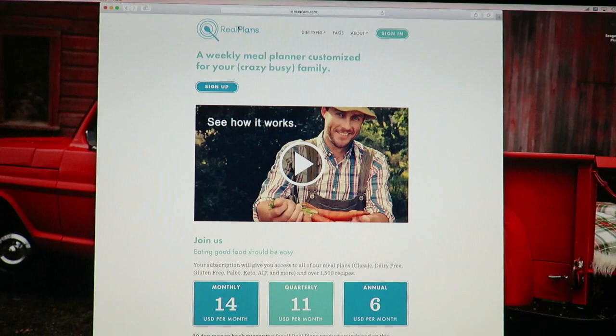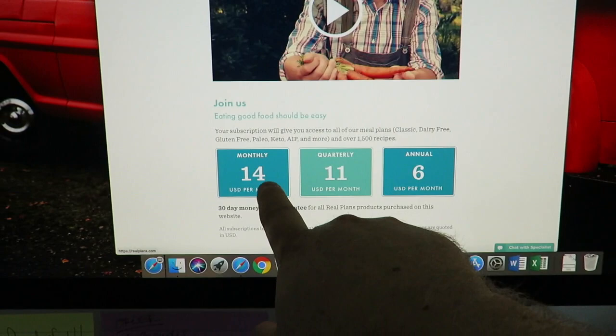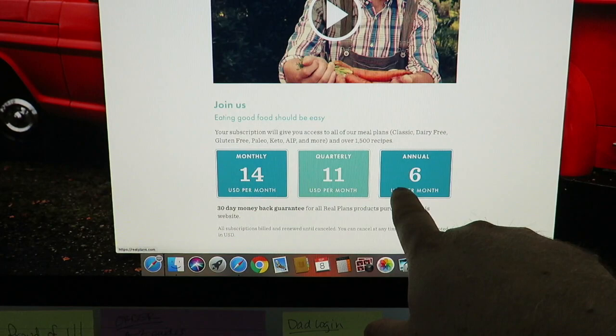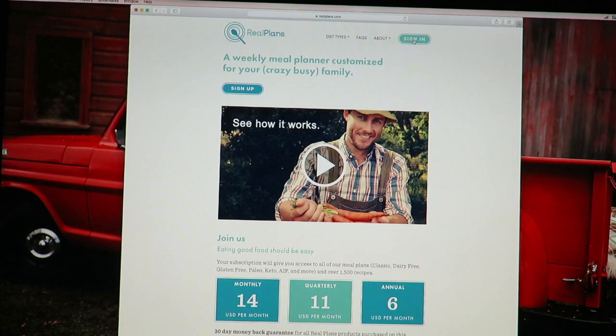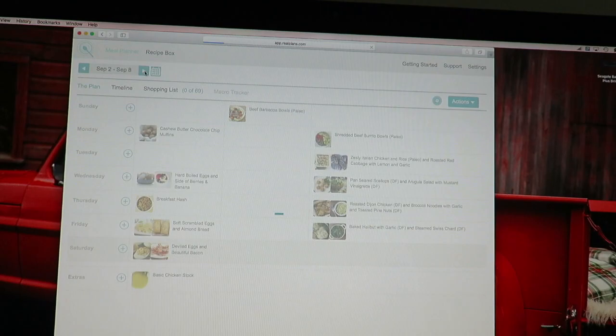Here's what it comes to with Real Plans — you can do it monthly or annually. We did it annually, which ends up coming out to six dollars a month. We were doing it monthly for a while, then we said, well we like it, so why not just pay less than half and buy the whole year.